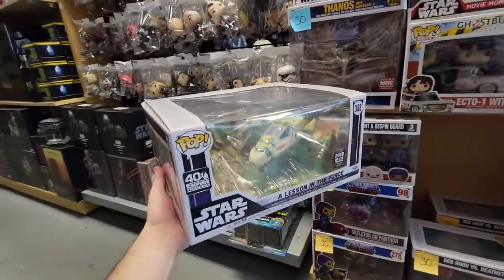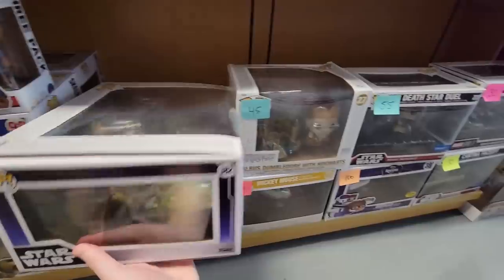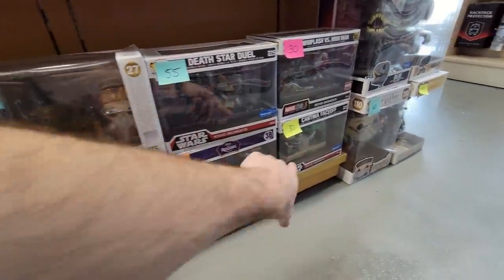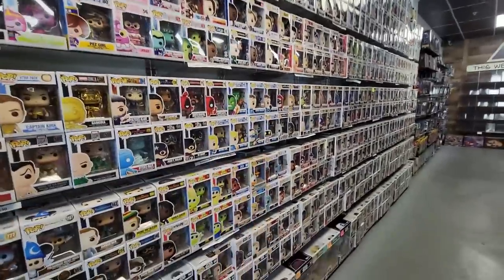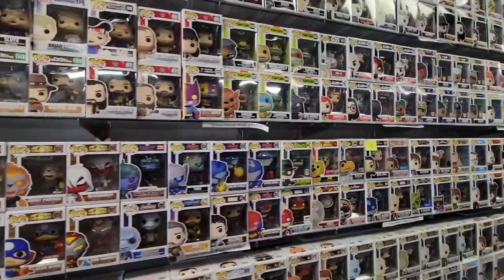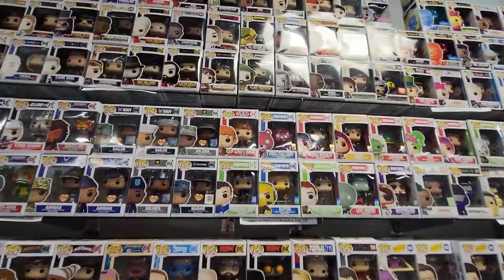Oh, they actually have this — I have not seen this in person. Let me grab this — A Lesson in the Force. This thing's huge, Yoda in there, that's really cool. Slide that back in. Dumbledore with Hogwarts — smaller than I thought. Orville Stars Movie Moments. They have the Death Star Duel — pretty cool. Those are the out-of-box pops we were looking at and this is their huge wall of pops. It literally goes on and on — I could sit here and go over pops all day. We're gonna pick a couple out though. Toucan, the SDCC sticker, some of the Pops with Purpose line, Alfred.